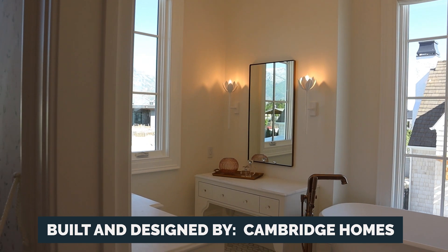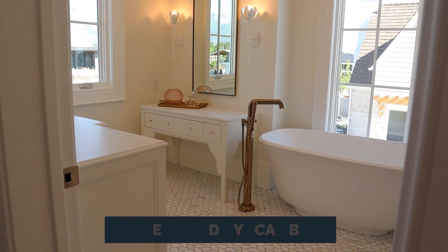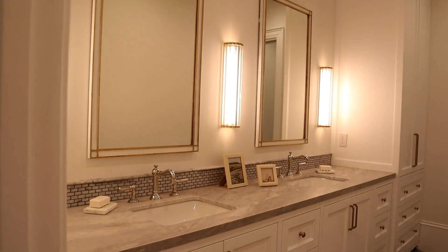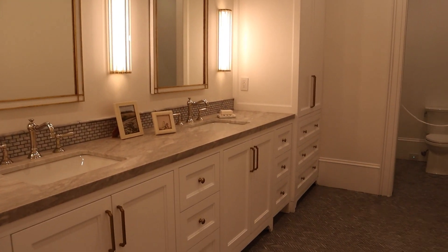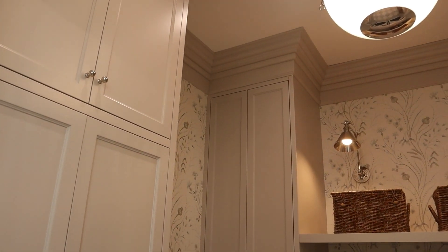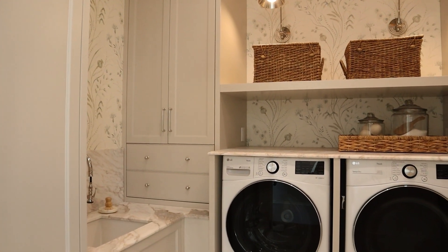This home was done by Cambridge Homes and they really do a great job. This is the basement bathroom, just off the room with the bunk beds — a pretty large bathroom with herringbone marble on the floor, beautiful deep crown molding, and wallpaper.